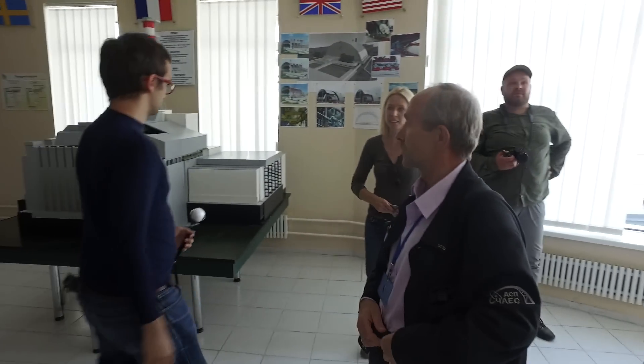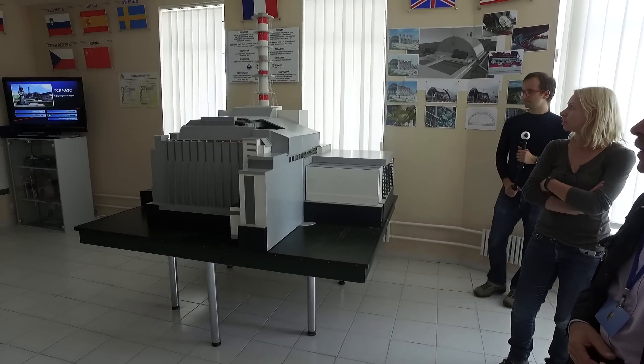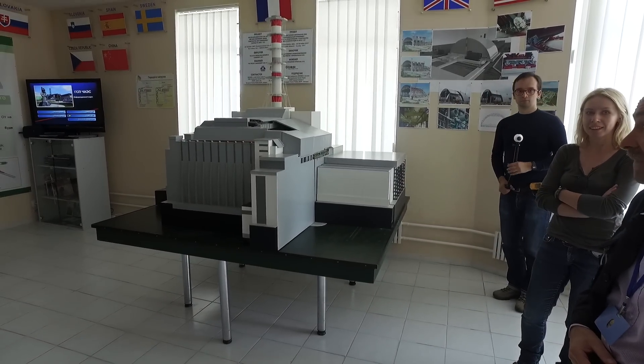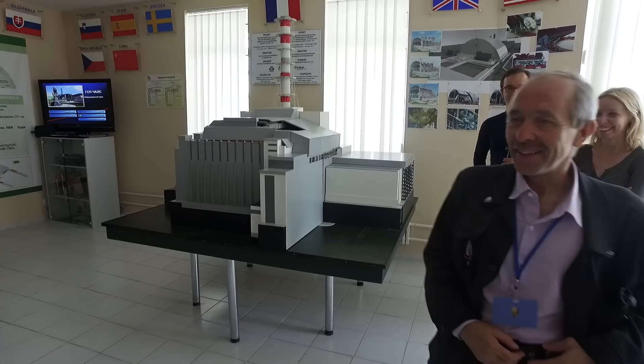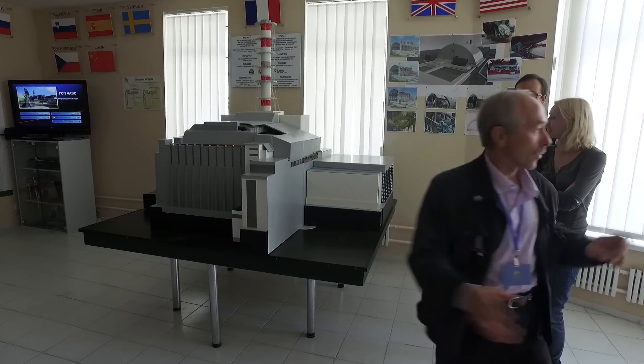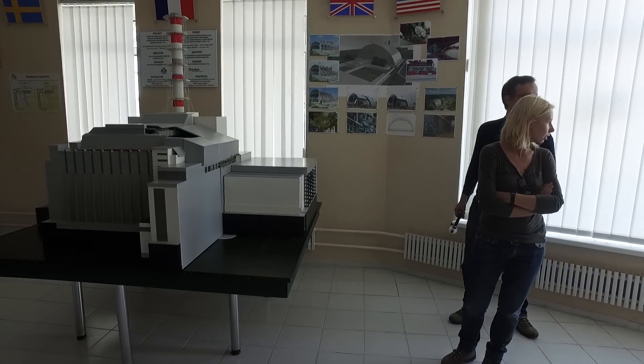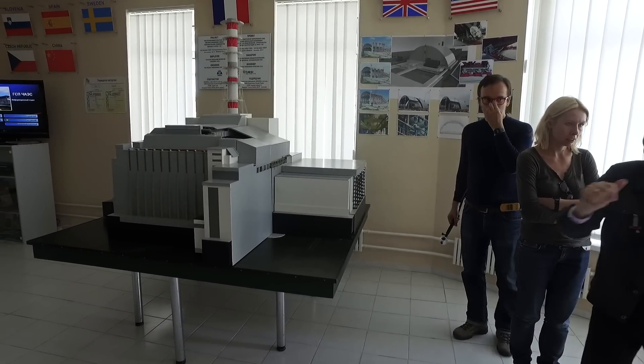My name is Stanislav. So here you can take pictures everywhere except for that window, you see? No pictures through that window. We have a possibility to move there and take some pictures.